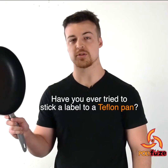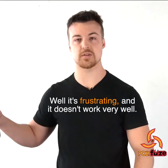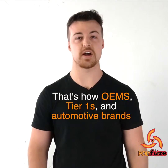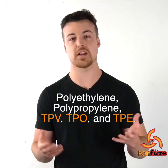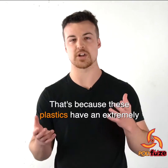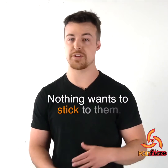Have you ever tried to stick a label to a Teflon pan? Well, it's frustrating and it doesn't work very well. That's how OEMs, tier ones, and automotive brands feel about labeling plastics such as polyethylene, polypropylene, TPV, TPO, and TPE — because these plastics have an extremely low surface energy level, similar to Teflon. Nothing wants to stick to them.